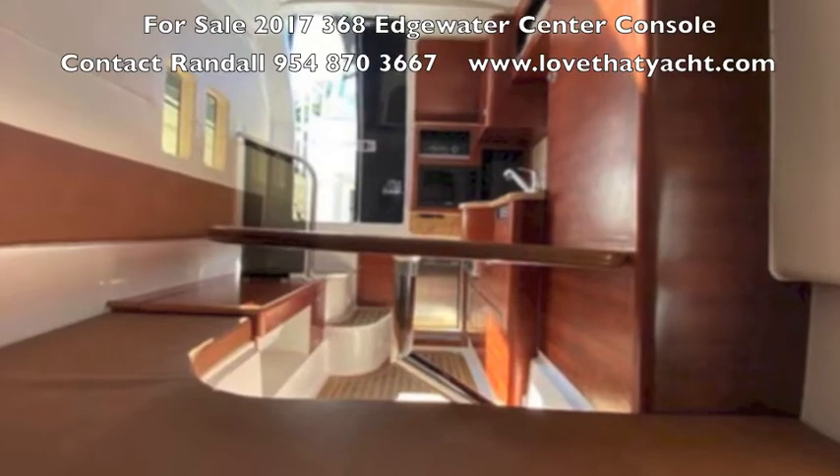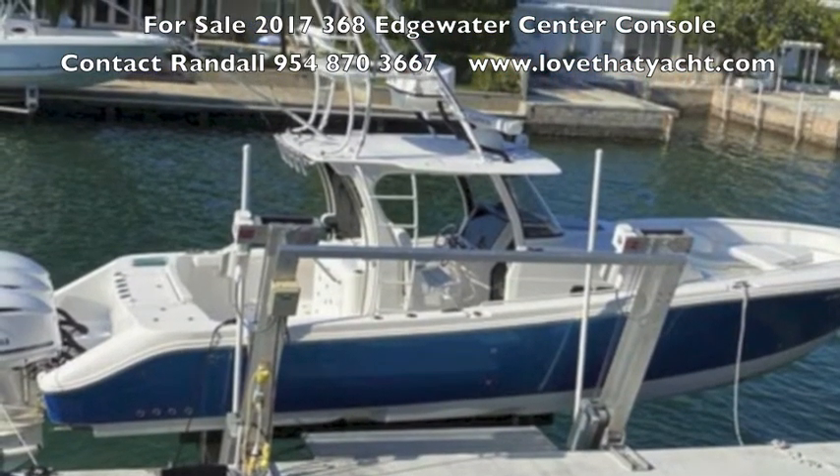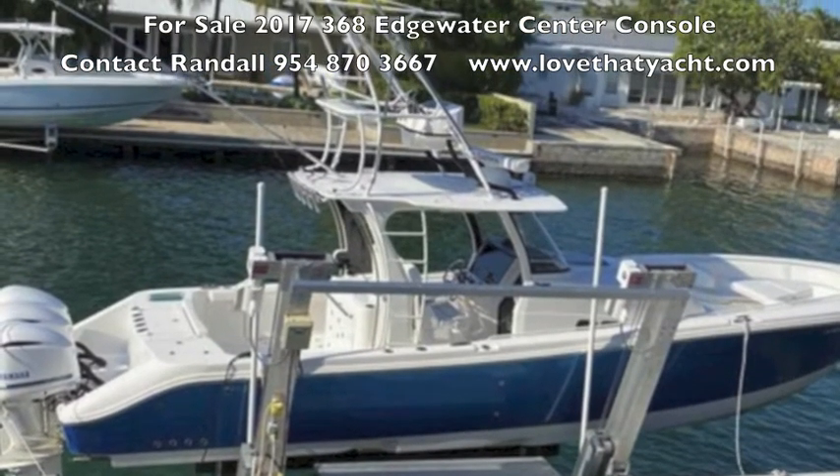It's a near-new boat with all the toys. Contact me — I'm Randall Burt with Love That Yacht. Let's get you on board the Edgewater. Have a great day.